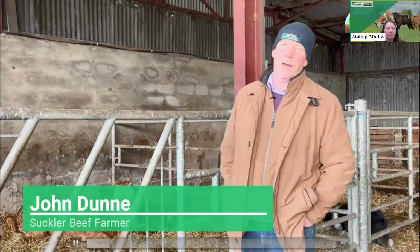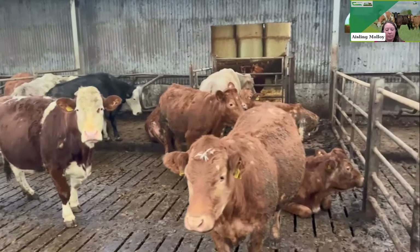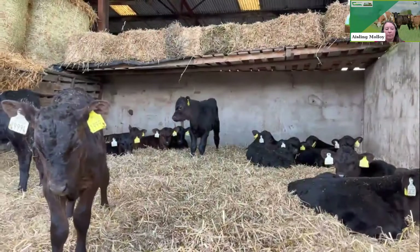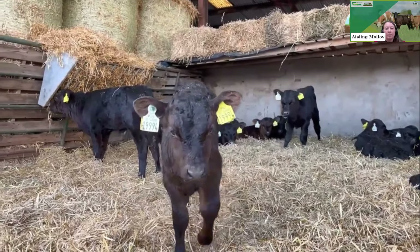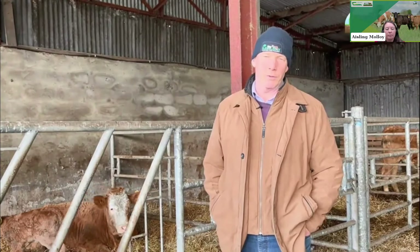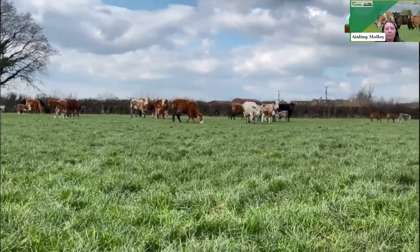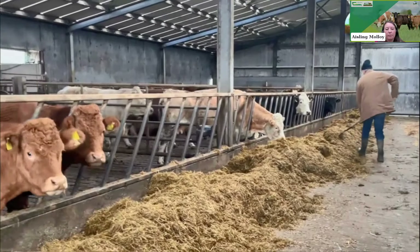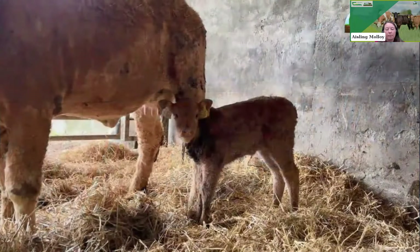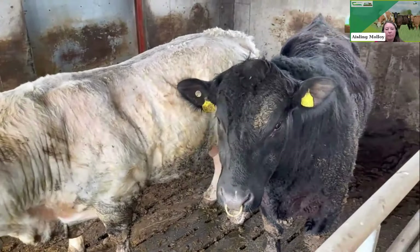John Dunn farms beside Port Arlington, running a suckler farm with about 90 cows, buying in some dairy-bred calves and bringing all calves to two-year-old beef. He also grows grain on the farm for feeding cattle and uses the straw. They've had breeding issues in the past and suckler numbers fell. They are now rebuilding the herd, have bought in some breeding heifers, and are trying to breed their own from here on, using AI and synchronizing both cows and heifers. They also use a Charolais stock bull and an Angus stock bull for heifers.